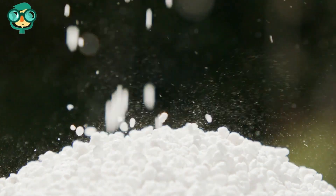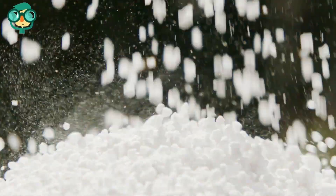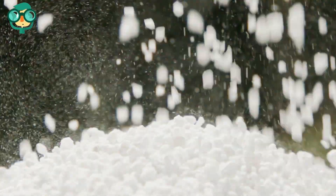Go with a quality slow-release fertilizer. Slow-release or controlled-release fertilizers may cost a little more, but in the long run, they are the best choice.